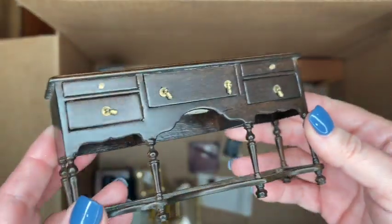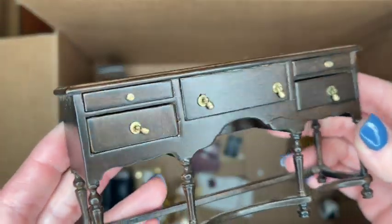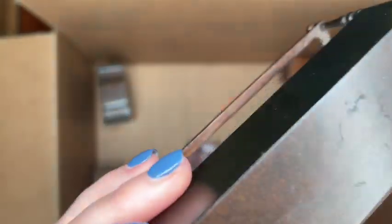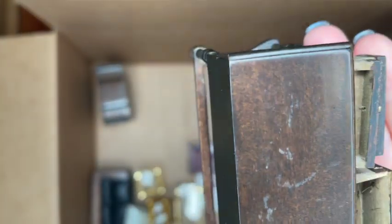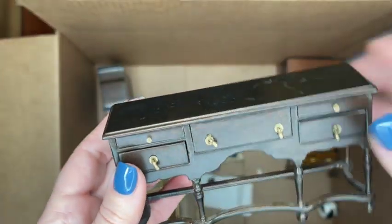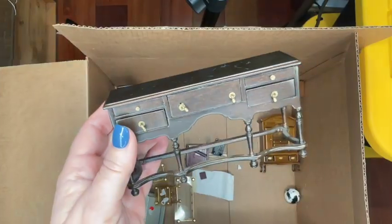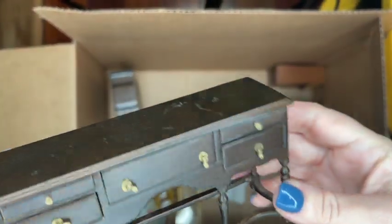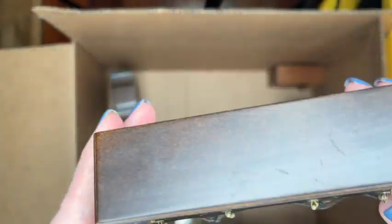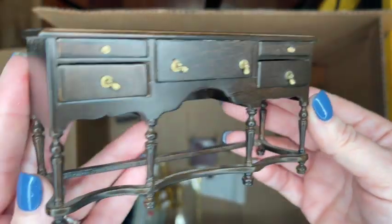Here is a really pretty buffet piece with a bit of a Spanish style to it — I love the hardware. At first I thought this might be fantastic merchandise, but when I opened the drawers it began to feel like a handmade or kit item. The drawers feel really thin and aren't perfect like a manufacturer-made item would be.